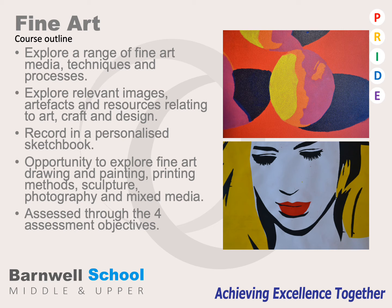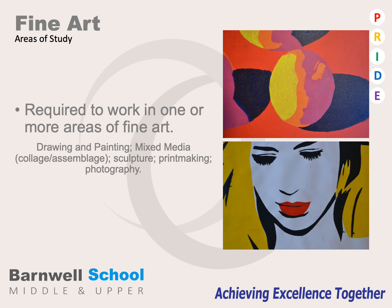The course outline for fine art is enriched with exploration into a range of media, techniques, and processes. We encourage students to explore new materials and new ways of working to extend their development from GCSE to A-Level. Students must record in a sketchbook so they can record their journey and development in art and design. All work is assessed through four assessment objectives. Students are introduced to a range of methods and areas within fine art, including drawing and painting, mixed media, sculpture, printmaking, and photography.